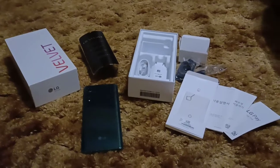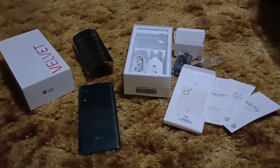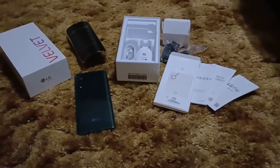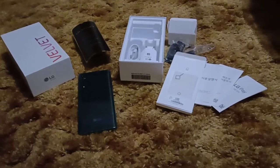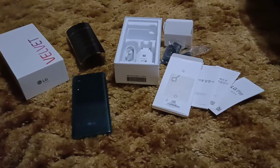Hit me up in the comments, I hope y'all enjoyed this video. If I do get the 5G to work, I will leave it in the description as well. Be on the lookout. Get the US version when it comes out — it's supposed to include dual screen for $700, which is what I paid for this without it. So the US version's definitely gonna be worth it in my opinion.